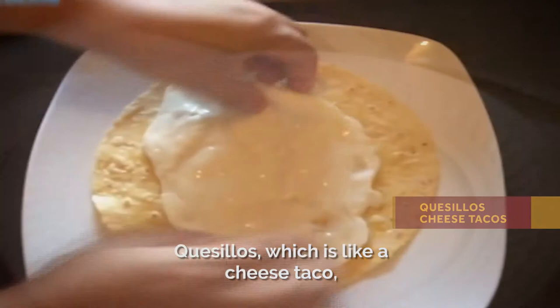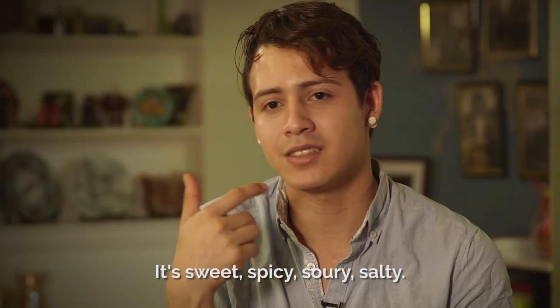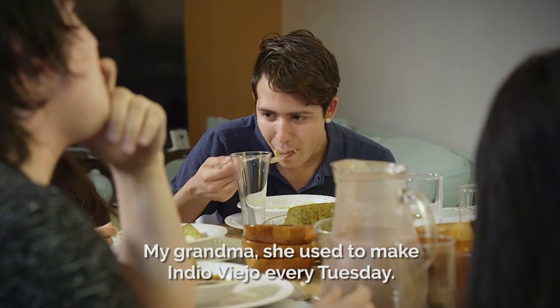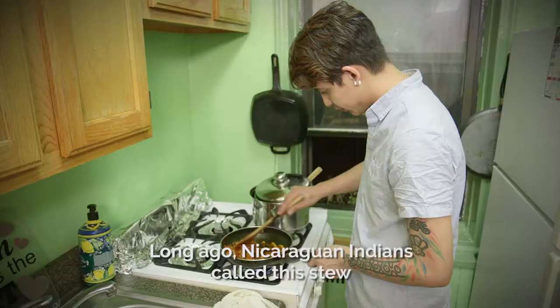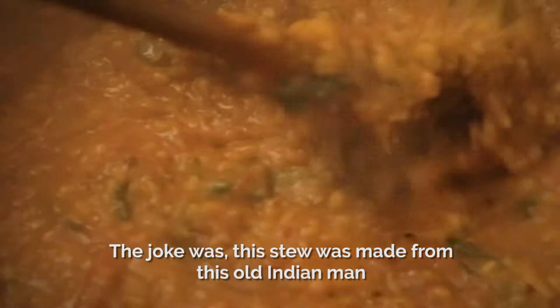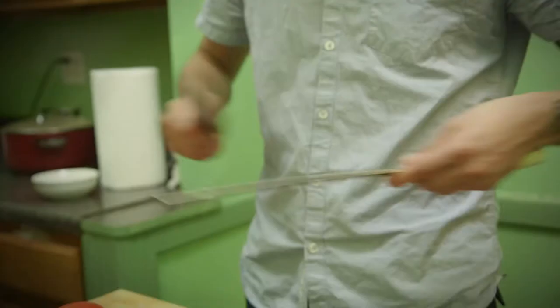The main flavors of Indio Viejo are corn, a lot of tomatoes, and meat — it's sweet, spicy, sour, and salty. My grandma used to make Indio Viejo every Tuesday. Long ago, Nicaraguan Indians called this stew El Indio Viejo to scare the Spanish conquistadors from taking our food. The joke was that this stew was made from an old Indian man who died from a weird disease.